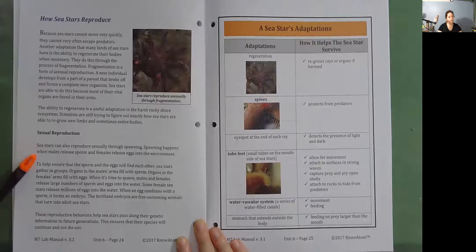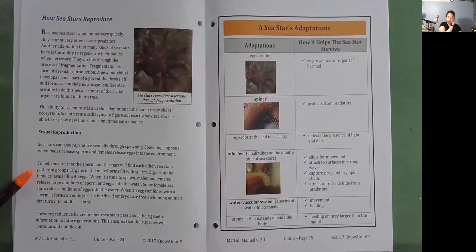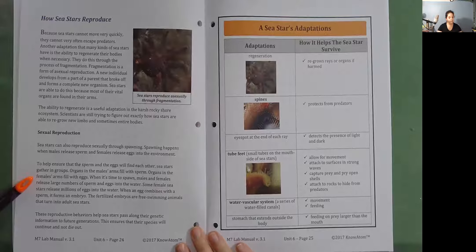Sexual reproduction. Sea stars can also reproduce sexually through spawning. Spawning happens when males release sperm and females release eggs into the environment. To help ensure that the sperm and the eggs will find each other, sea stars gather in groups. Organs in the male's arm fill with sperm; organs in the female's arm fill with eggs. When it's time to spawn, males and females release large numbers of sperm and eggs into the water. Some female sea stars release millions of eggs into the water. When an egg combines with a sperm, it forms an embryo. The fertilized embryos are free-swimming animals that turn into adult sea stars. These reproductive behaviors help sea stars pass along their genetic information to future generations, ensuring that their species will continue and not die out.